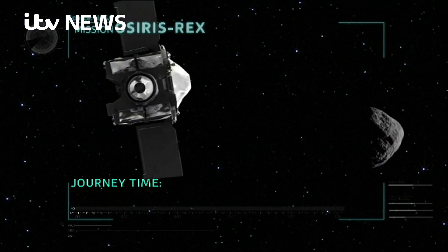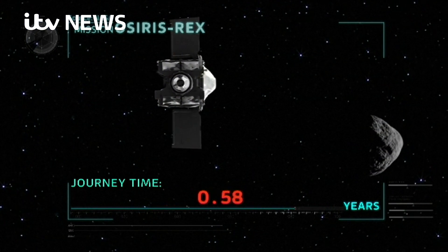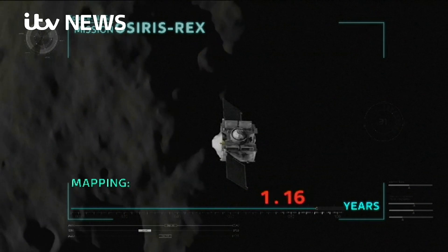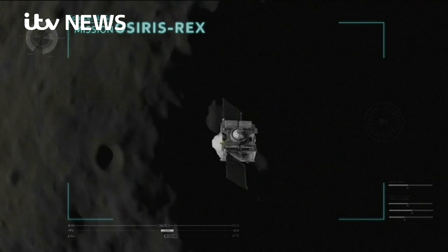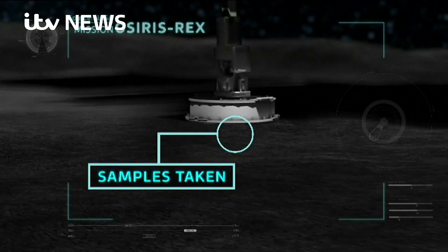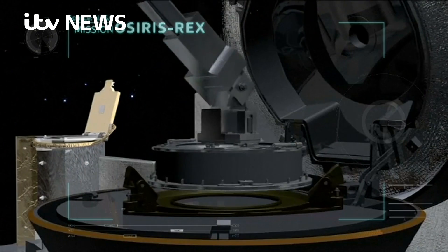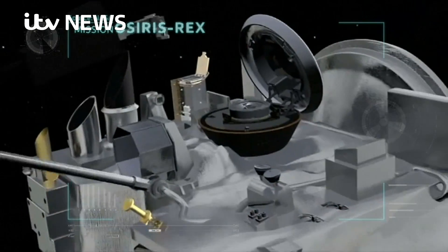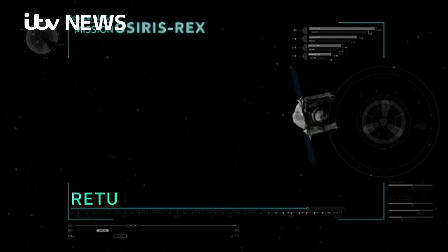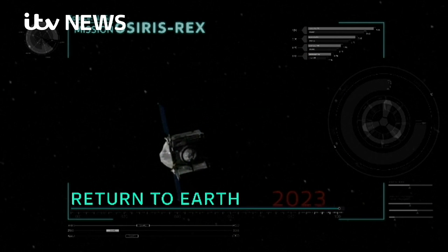OSIRIS-REx will spend the next two years traveling through space toward the asteroid. Once it arrives, it will spend two years mapping and studying Bennu. Then its robotic arm will reach out and grab material from the surface. It has three chances to successfully gather samples. Once a sample is captured, the spacecraft will start making its way home and arrive back on Earth in 2023.